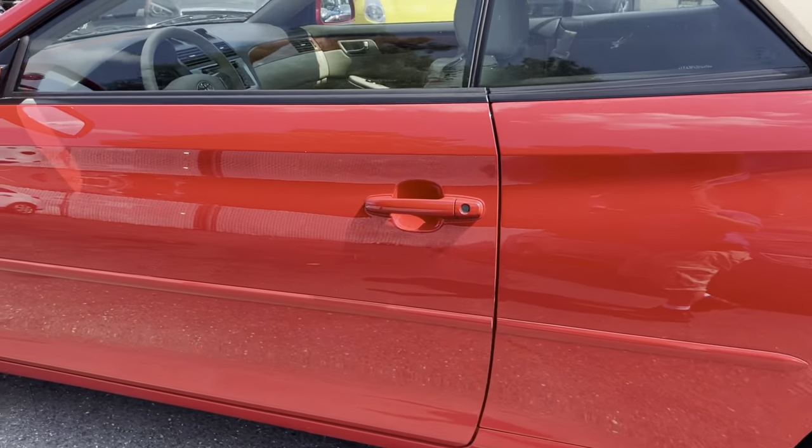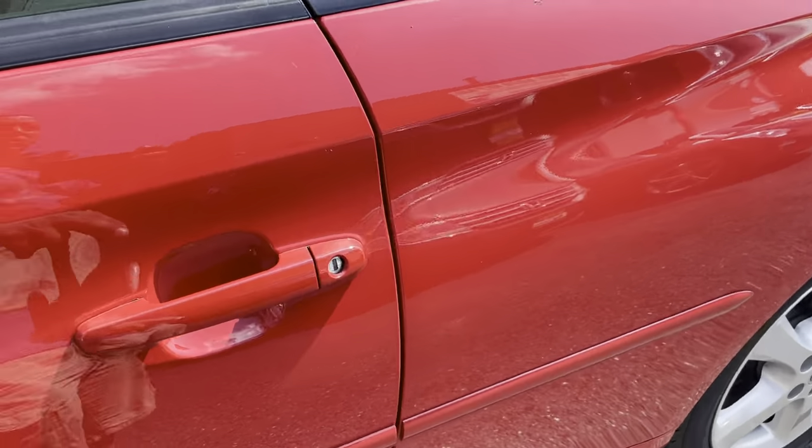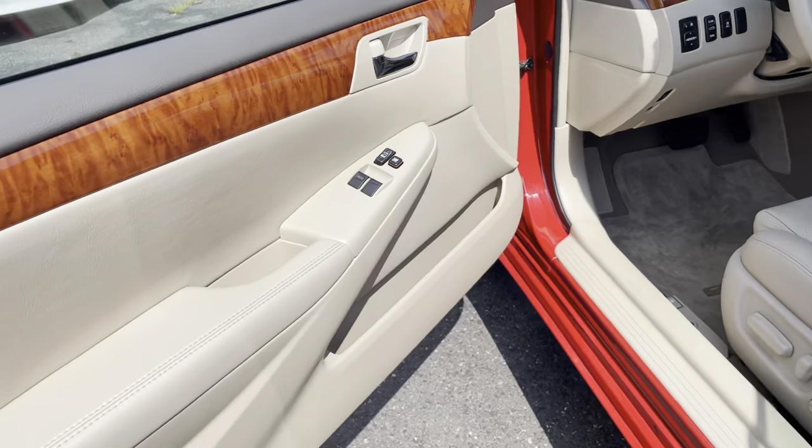Non-smoker — there's no odors, nothing like that. And we're going to show you the interior. I mean, this thing looks so much newer than an 08.